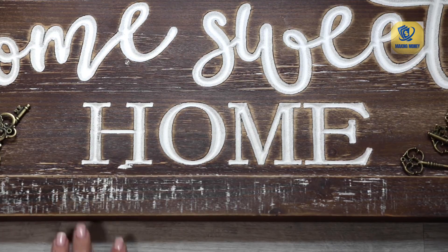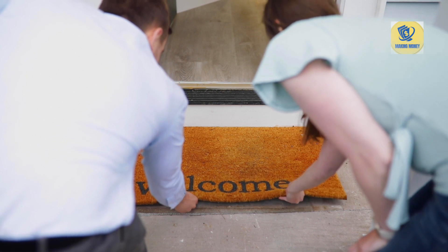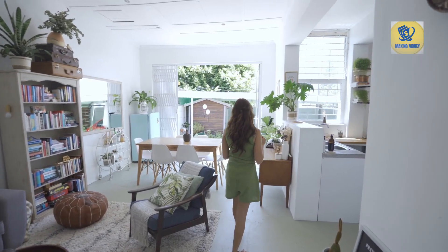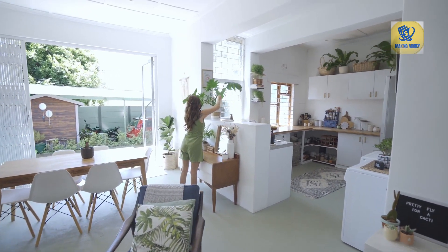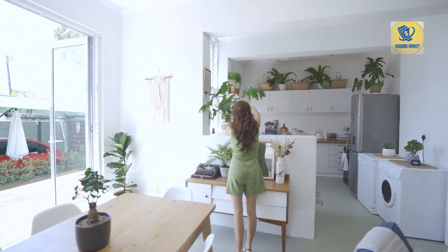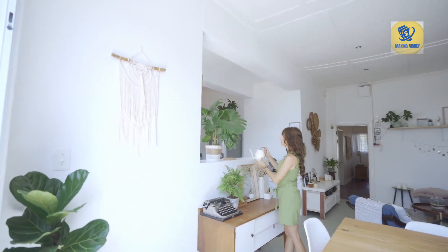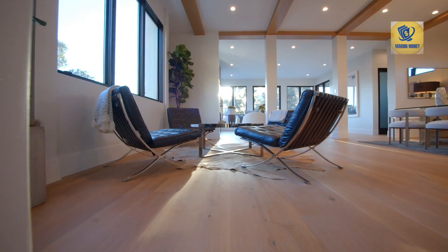Number five: auction preparation. Attend the tax deed auction in person or virtually, depending on local procedures. Familiarize yourself with the auction process and rules. Set a budget — determine your maximum bid for each property based on your budget, potential renovation costs, and desired profit margin. Number six: bidding and winning. Stick to your budget and avoid getting caught up in the heat of bidding and overpaying. If you have the winning bid, be prepared to pay the bid amount immediately or within a short period, depending on the auction rules.